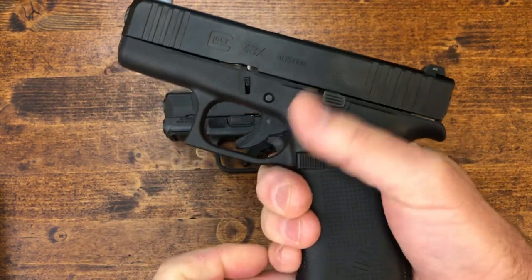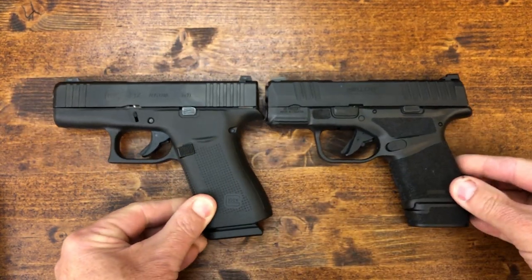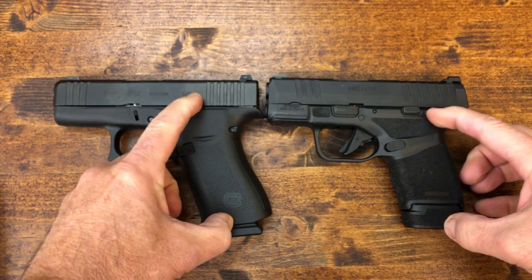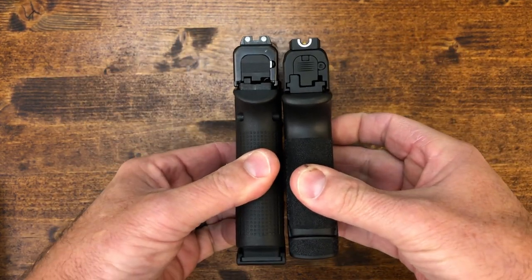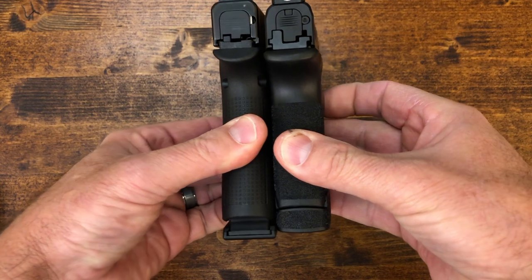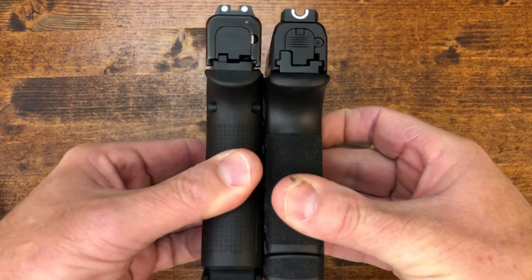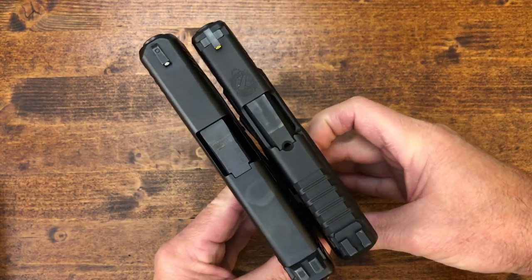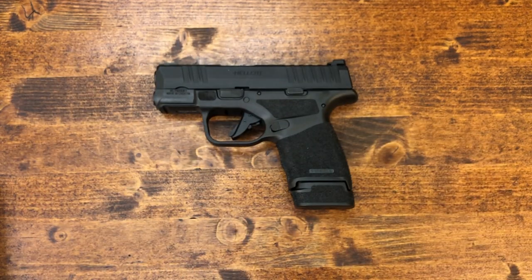So here we've got the Glock 43X — all guns have been safety checked. Comparing it to the Glock 43X, the size difference is obvious: 10+1 for the Glock versus 13+1 for the Hellcat. Looking at it from the back, they're almost the same height, yet the Hellcat is even a little bit shorter with 13 rounds versus 10.